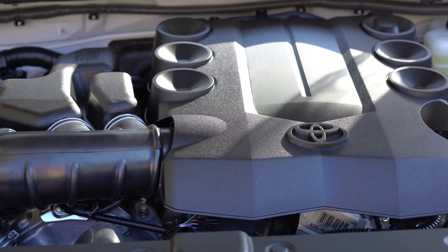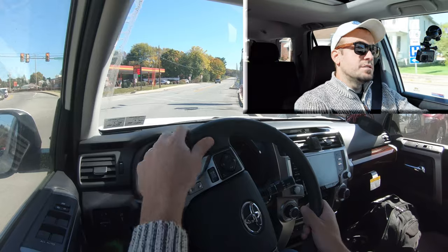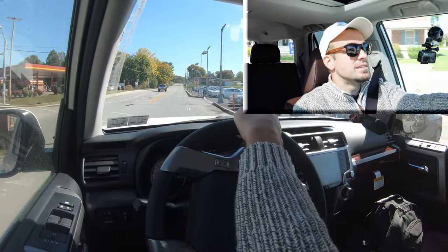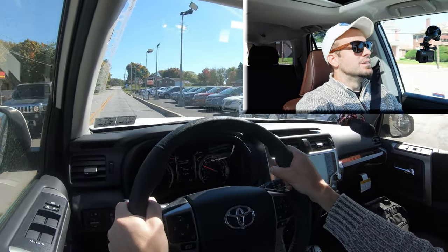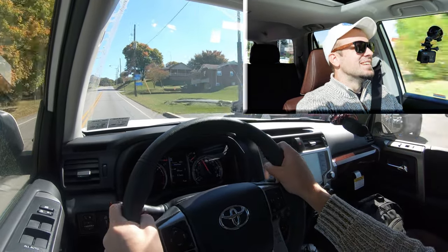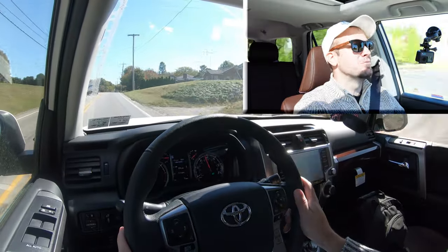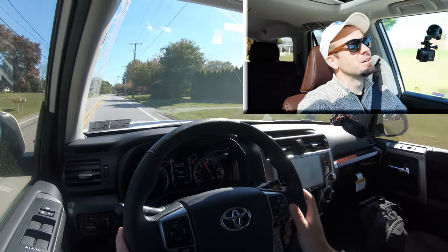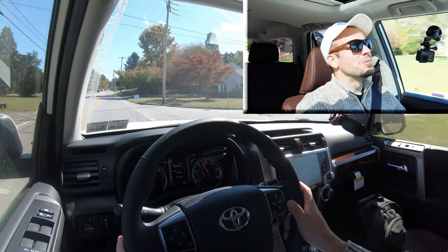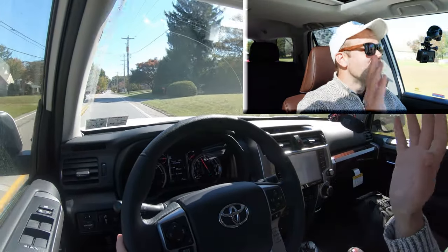Let's put this engine to the test with a quick acceleration run in our 2021 Toyota 4Runner and see how quickly we can get it up to speed. It's not going to win any races, but you're not going to be drag racing a 4Runner anyway. It's definitely enough to merge onto the highway, though it's not the quickest thing in the world.